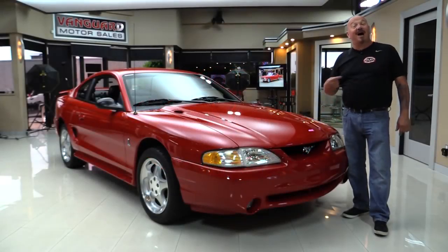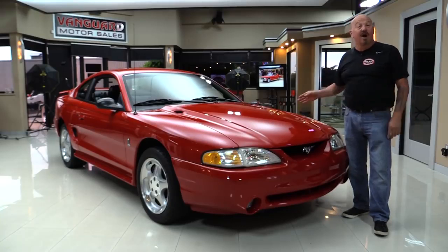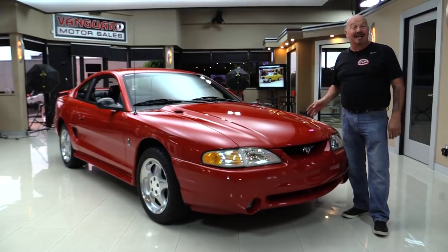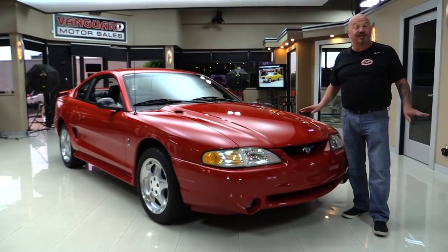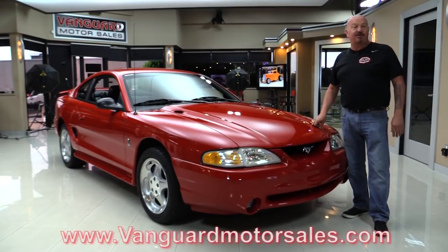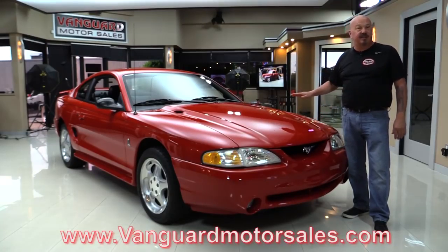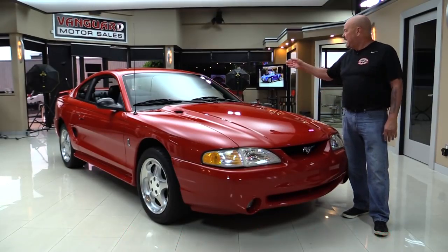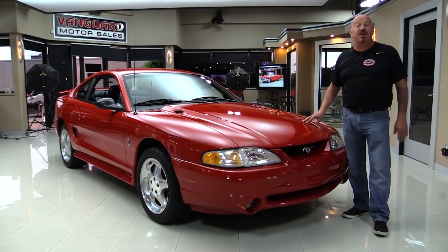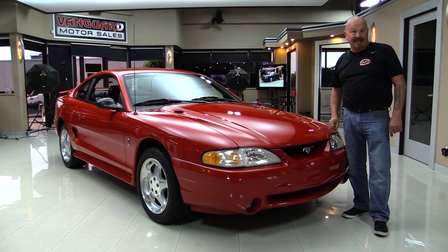Welcome back to Vanguard Motor Sales. I'm Greg and this is a '95 Cobra. One owner, less than 9,000 miles. We've got all the documentation on the car. Go to our website at VanguardMotorSales.com. We're gonna put it up on the lift so you can see how clean the bottom is, pop the hood to see how clean that 5.0 is, and check out that interior — so you can make a great decision on your Cobra investment. Come on up and we'll fire it up for you right now.